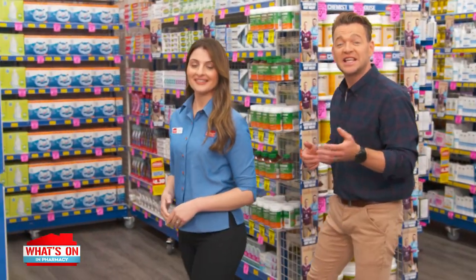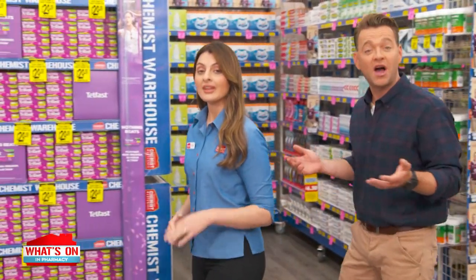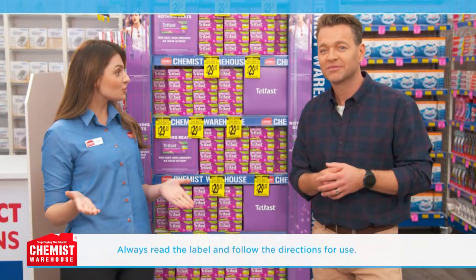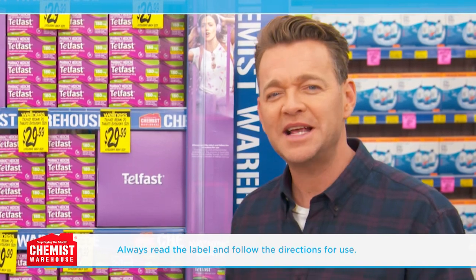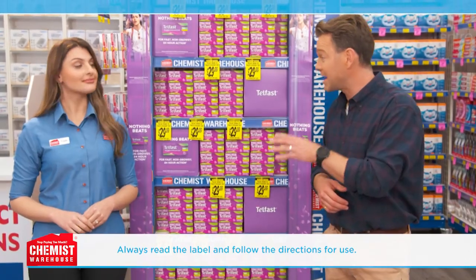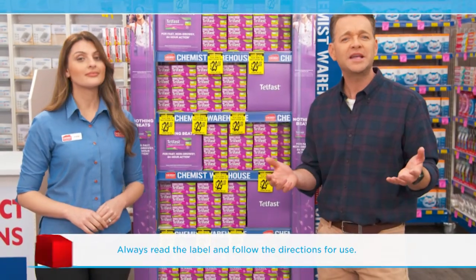Do you suffer from raised itchy skin, rashes or hives? If so, did you know that some hay fever allergy treatments can assist in relieving the itch? So when someone gets those raised circular itchy bumps or splotches on the skin, which are a result of hives, there is a way to manage the discomfort.